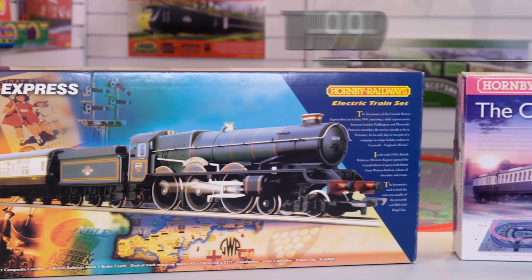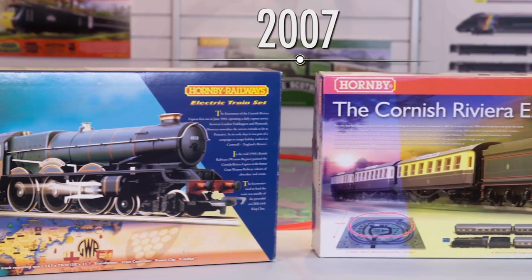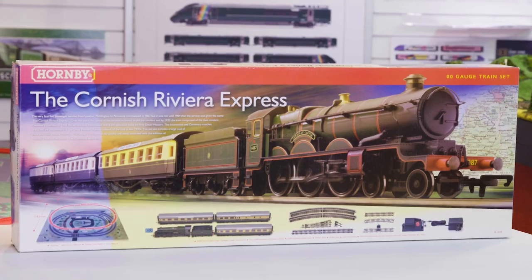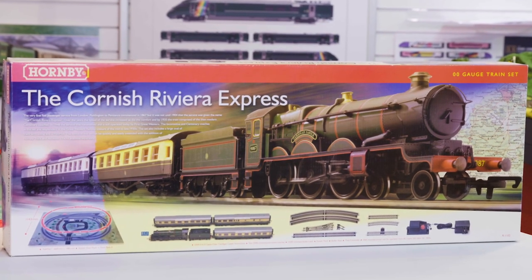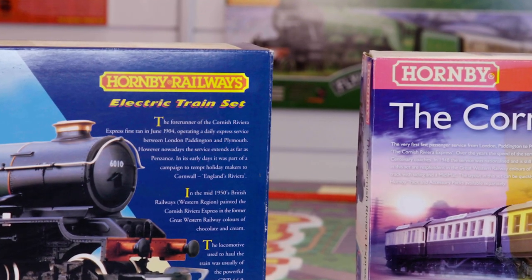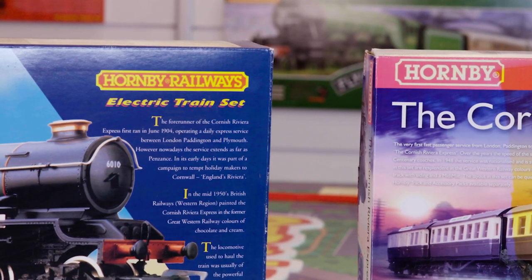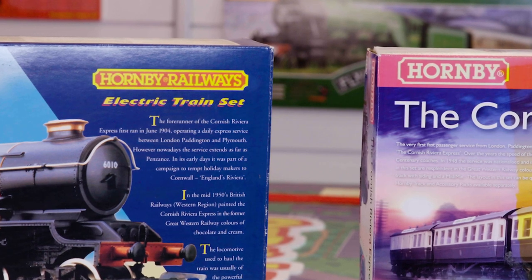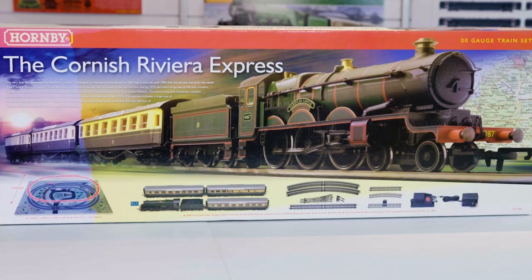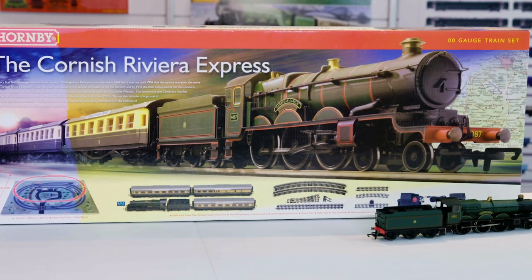Now let's travel ten years later and look at the 2007 Cornish Riviera Express. The first difference you may notice is the Hornby logo. The logo on the 1997 Cornish Riviera Express was used between 1986 to 1998.